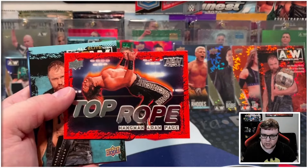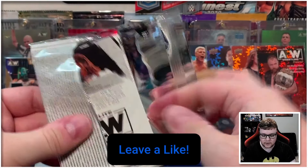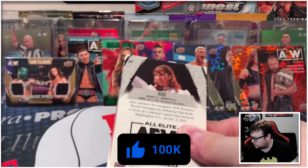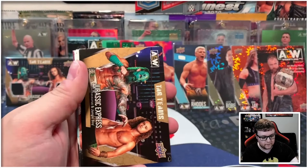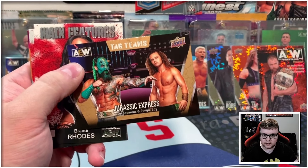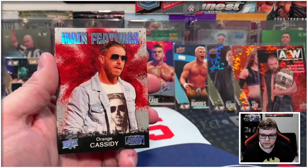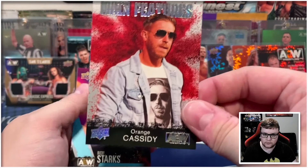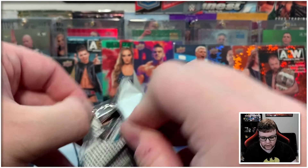And then we got the regular Hangman Adam Page top rope to go with the silver. If you've been enjoying this video today, please consider hitting the thumbs up button and also consider subscribing. We've got lots of awesome 2024 content coming now that that set has officially released. Jurassic Express on the gold, Brandi Rhodes main features, and then another Orange Cassidy on the silver main features. And here we go, final pack of this 2021 throwback break.